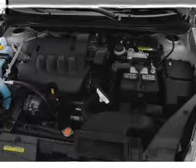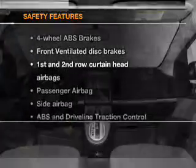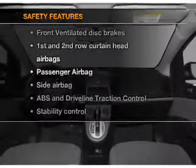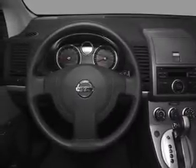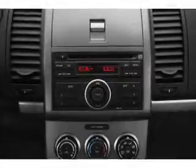An adjustable tilt steering wheel. If safety is a high priority, rest assured knowing that these top safety components are included: front ventilated disc brakes, passenger airbag, side airbag, curtain head airbags, stability control.